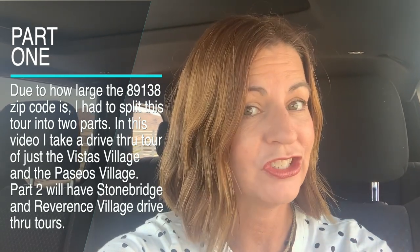Hey everyone, Angela O'Hare here, your local Las Vegas realtor. Today I'm going to take a drive-thru tour of the Summerlin 89138 zip code. In that zip code, you have Vistas Village, Paseos Village, Stonebridge, and Reverence. So I'm going to tour them in order: Vistas, Paseos, Stonebridge, and Reverence.